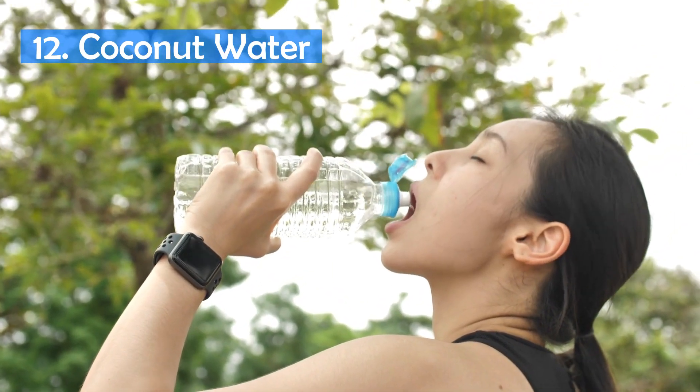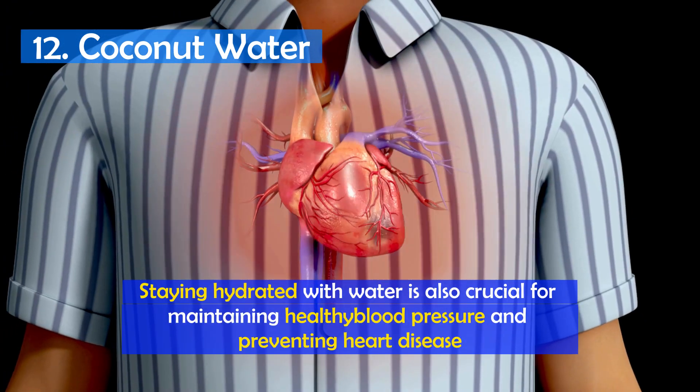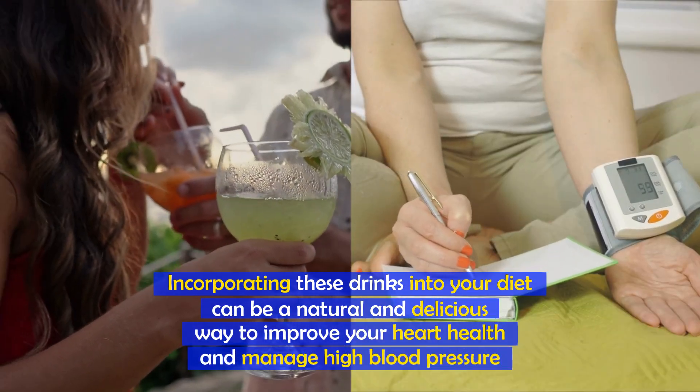It's important to note that staying hydrated with water is also crucial for maintaining healthy blood pressure and preventing heart disease. Incorporating these drinks into your diet can be a natural and delicious way to improve your heart health and manage high blood pressure.